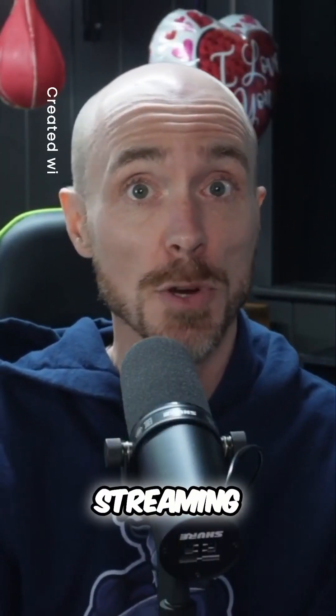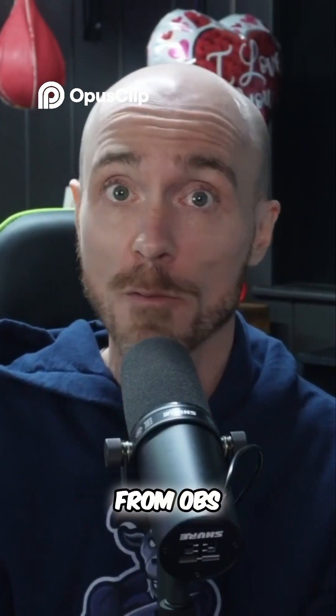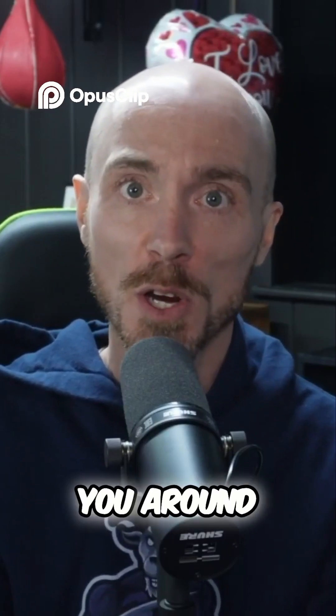Welcome to Meld Studio, the new broadcasting software that is taking the streaming community by storm and has many of us wondering if we should make the switch from OBS. Let me show you around.